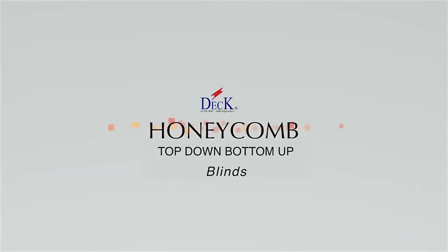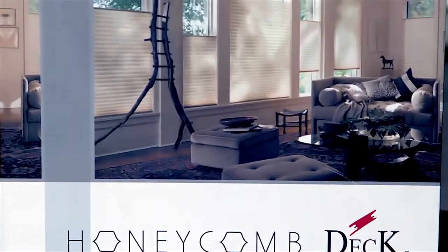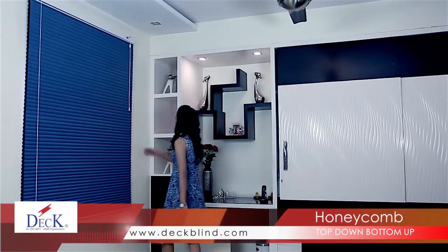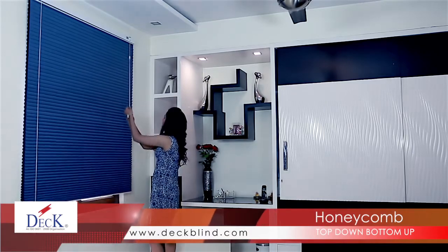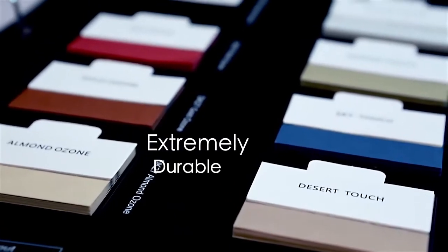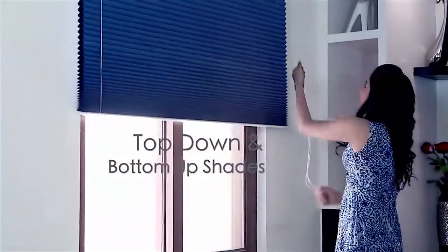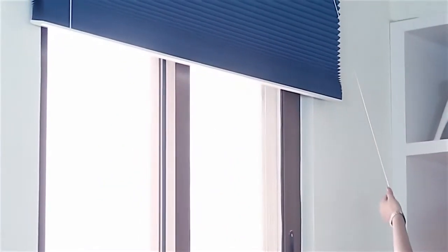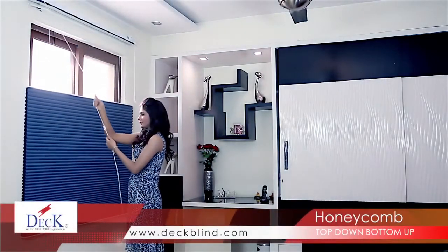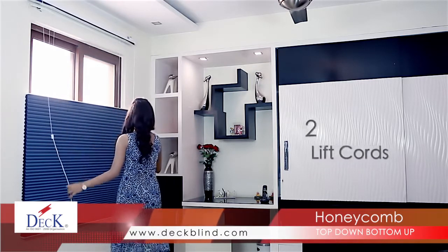Premium quality honeycomb shades illuminate your home with filtered sunlight, while providing privacy and exceptional energy efficiency. Our cellular honeycomb shades are made from high quality, low maintenance and extremely durable non-woven polyester fabric. Top-down, bottom-up shades allow you to not only raise the shade from the bottom, but also lower it from the top. When ordering a top-down or bottom-up option, remember that the shade will come with two lift cords, one on each side of the shade.